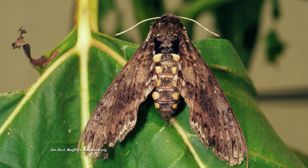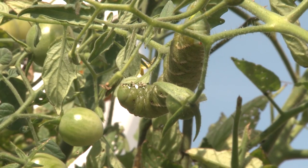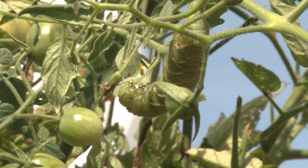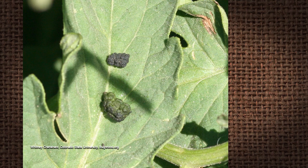It's the sphinx moth, sometimes called hummingbird moth — it's a real pretty moth. The moth will lay an egg on a tomato plant, it'll hatch and it'll be a little bitty hornworm, and it gets bigger the more it eats. You can find them by looking for the droppings — that's the easiest way, because they're so well camouflaged on a tomato plant.